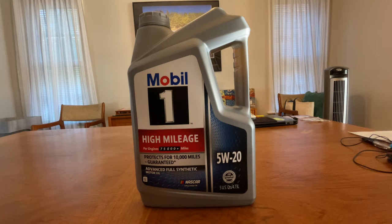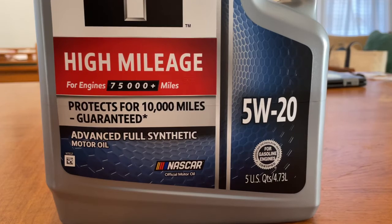I'm using Mobil 1 High Mileage 5W-20 oil. The high mileage formulation is good for engines with 75,000 miles and more. It protects for 10,000 miles or one year. 10,000 miles is way over the amount of miles that I drive a year.